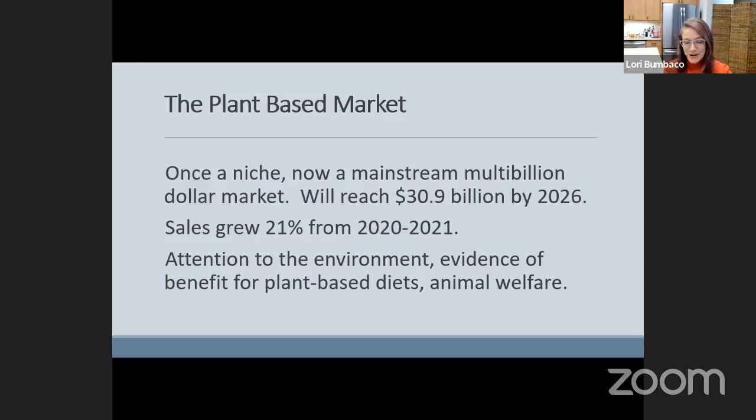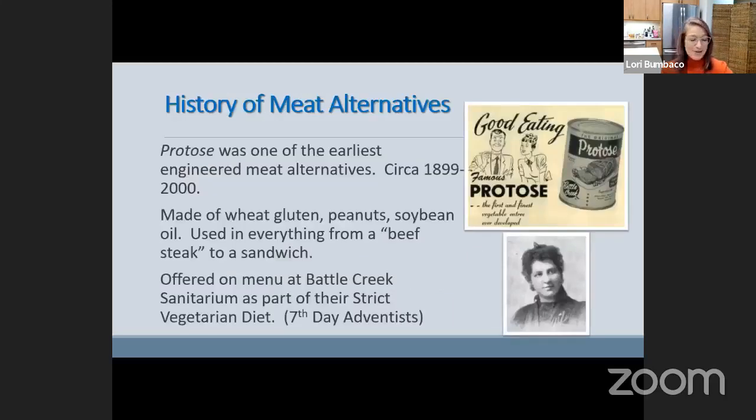I want to give you confidence that you're making the right choices for yourself. Before there was the Impossible Burger, there was something called Protos — one of the earliest engineered meat alternatives, from around the early 1900s, originating at the Battle Creek Sanitarium. Think of it as a glorified medical spa. Dr. Harvey Kellogg worked there, as well as Lena Francis Cooper, who helped birth the dietitian profession. She trained nurses in nutrition and helped create Protos. I have a mock recipe for you to enjoy.